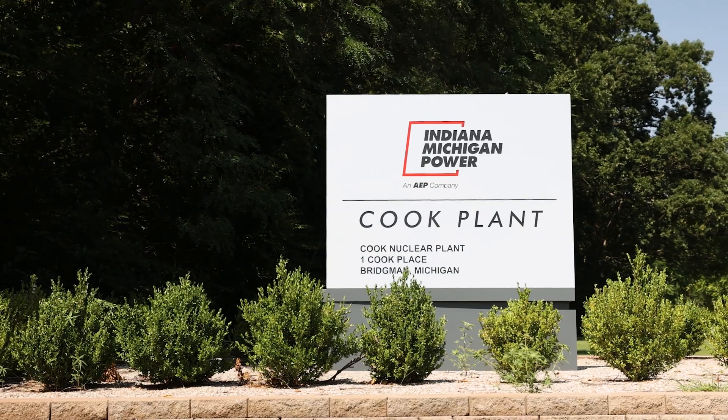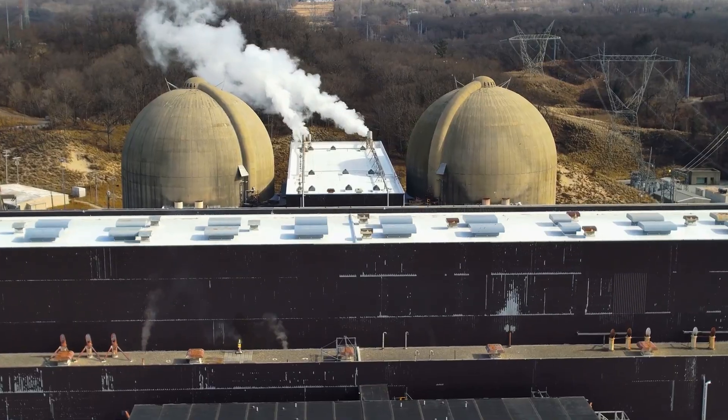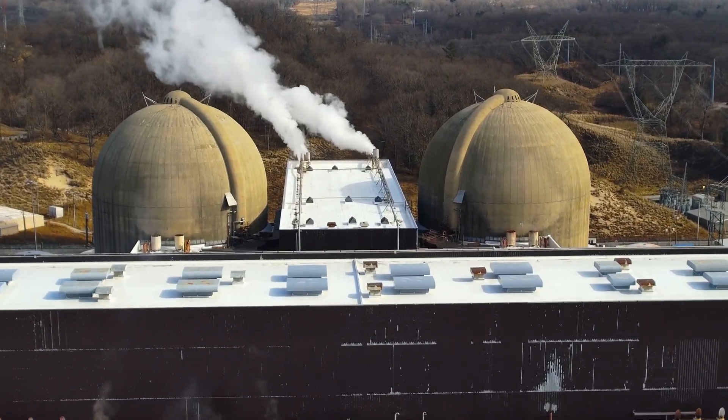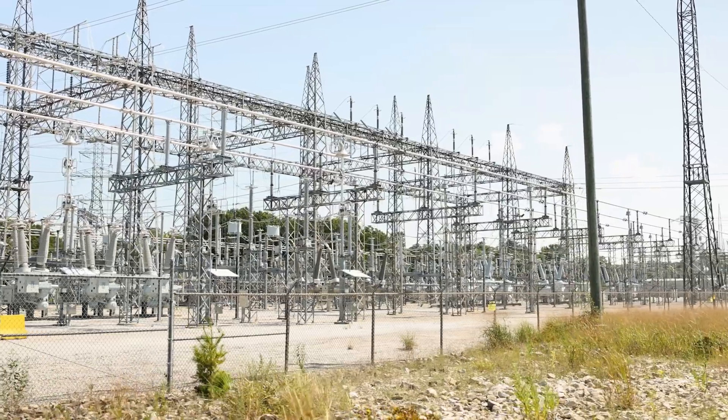The DC Cook Nuclear Power Plant is located in southwest Michigan, about 650 acres on Lake Michigan shoreline. We're a dual unit site and we produce enough power for 1.5 million homes.